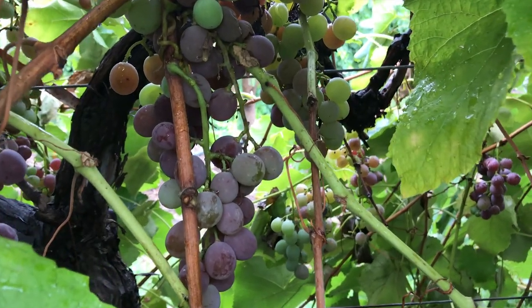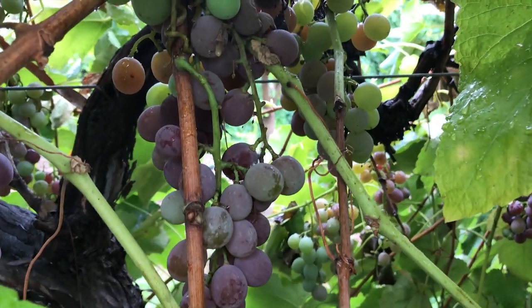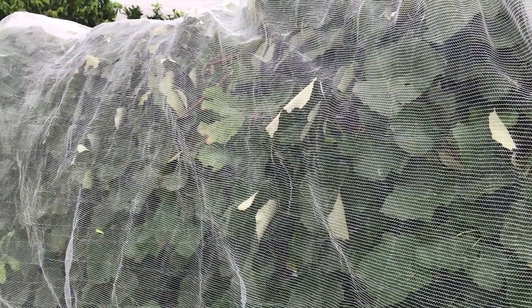If you want to get a massive crop like this, all you need to do is throw a net over it, protect it from the birds, and you're going to be picking these beautiful fruit through the summer.